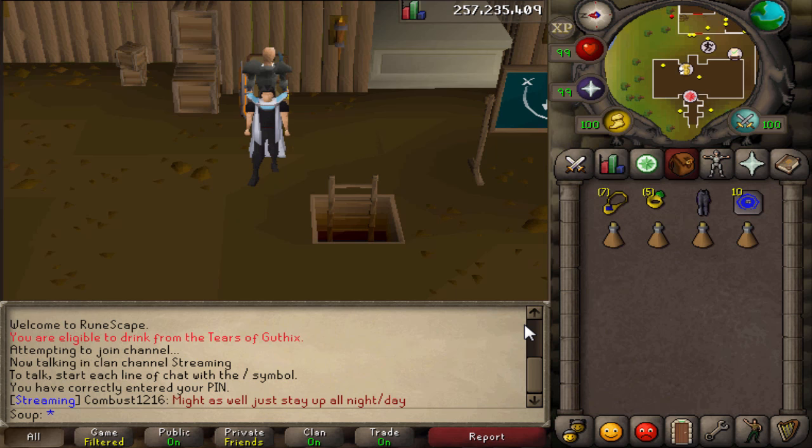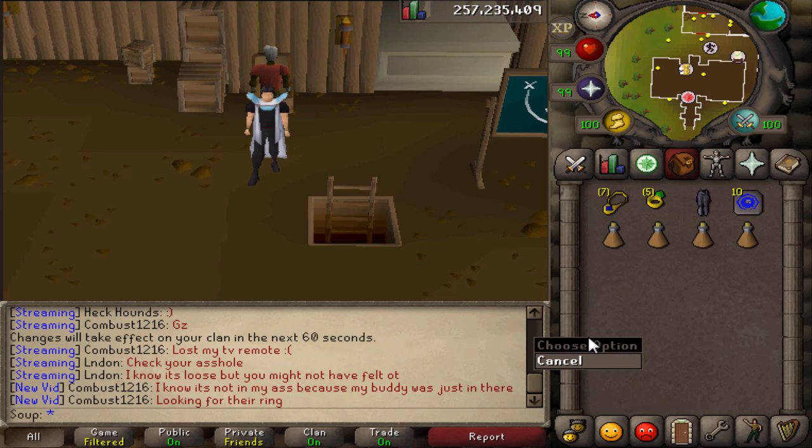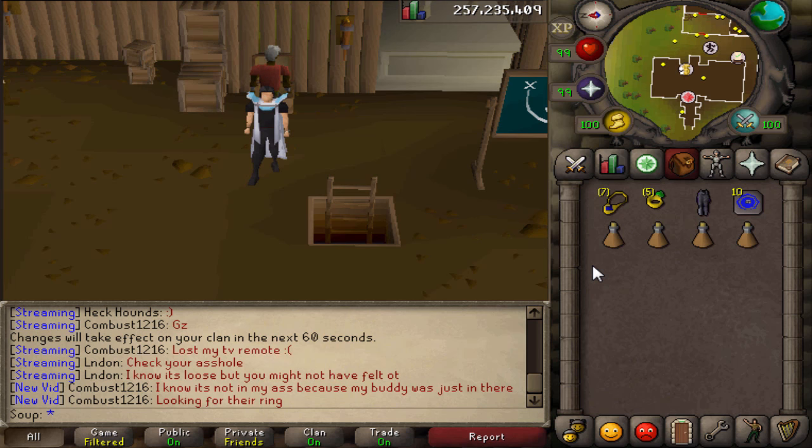Somebody commented 'useful NPC shops that you maybe didn't know existed.' I went to the 07 wiki and discovered that there are literally hundreds of NPC shops out there. I know there's a lot, but there are many out there that I totally forgot existed or didn't even know sold certain items. So that's what I'm going to present to you guys today. I've got some cool NPC shops for you.